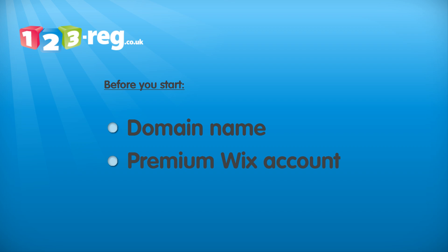Before you start, you will need to make sure you have purchased a 123reg domain name and have access to a premium Wix account.